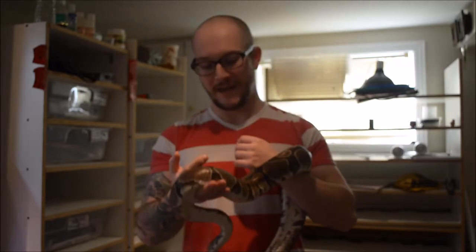Every reptile has certain care requirements: caging, lighting, food, water, humidity, UVB — you name it. A reptile needs different types of care in order to survive. We'll just use a common ball python here as an example.